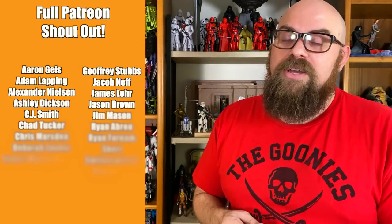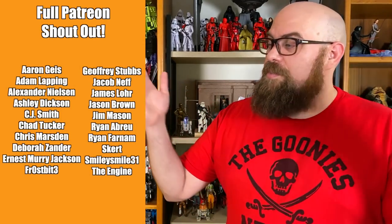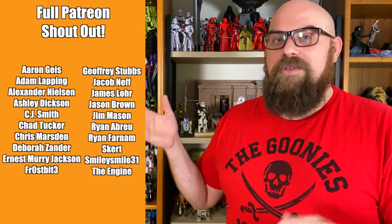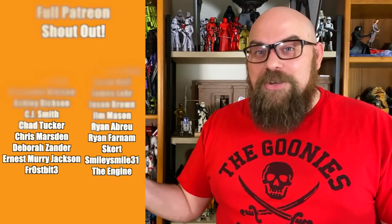I'd like to take a moment to just thank all the Patreon supporters on my Patreon page. You guys are incredible. If you would like to join them you can. There's even a level on there where you can request a review and I pretty much have to do it because you paid me for it. And with that, thanks so much for getting this far. Like, share, and subscribe and I'll see you later. Bye!